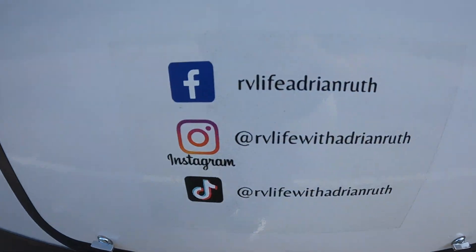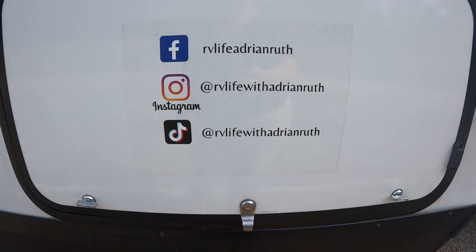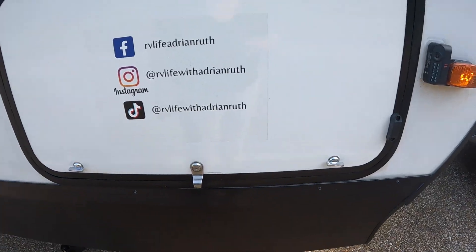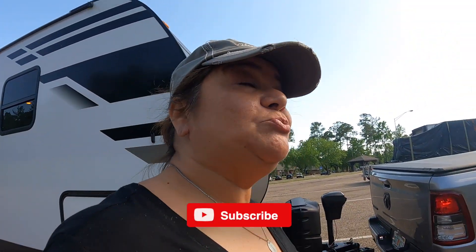Hey you guys, you know we have a Facebook, an Instagram, and TikTok — RV Life with Adrian Ruth. Check us out. If you haven't already subscribed to our channel, please do, but turn your notifications to all because you don't want to miss a thing. We're just getting started, guys.